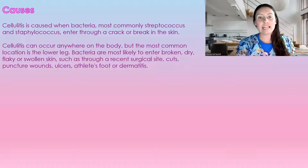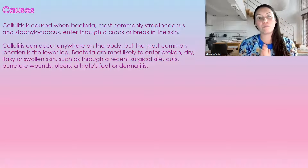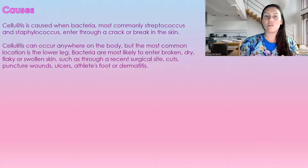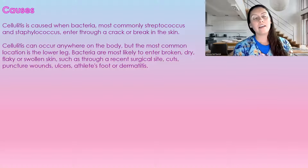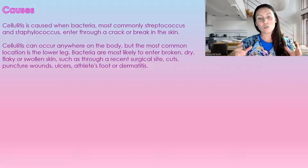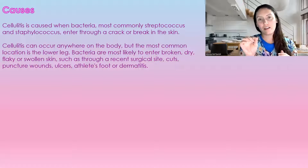What are the causes of cellulitis? It's caused by bacteria, mostly streptococcus or staphylococcus, which is our normal flora — it enters through a crack or break in the skin. It can happen anywhere on the body, but most commonly it is the lower legs, because bacteria are most likely to enter through dry, flaky, or swollen skin. Patients with edema — a lot of swelling in their lower legs because their veins aren't working properly — are particularly at risk, as the swelling stretches the skin and creates little micro openings.